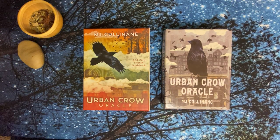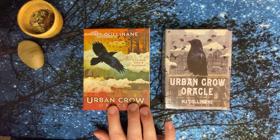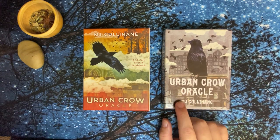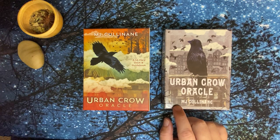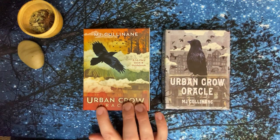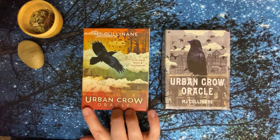Hello, welcome back, it's Ang again. Today I'd like to share with you the Urban Crow Oracle by MJ Kolinen. On the left is the Urban Crow Oracle mass market edition published by Hay House, and on the right is the Urban Crow Oracle indie version that I purchased off of MJ's website a while ago. The indie version is unfortunately out of print, but the good news is that the mass market is now available through Hay House, Amazon, or wherever you buy your decks.